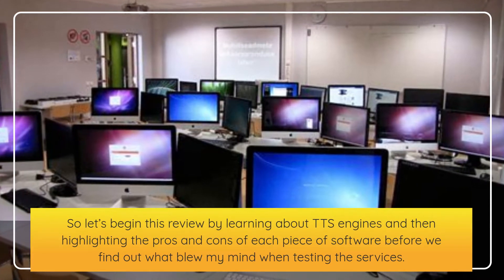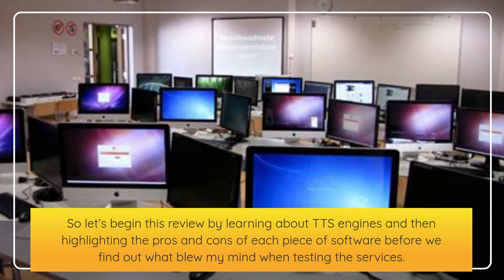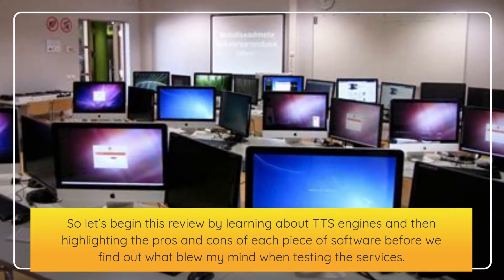So let's begin this review by learning about TTS engines, and then highlighting the pros and cons of each piece of software, before we find out what blew my mind when testing the services.